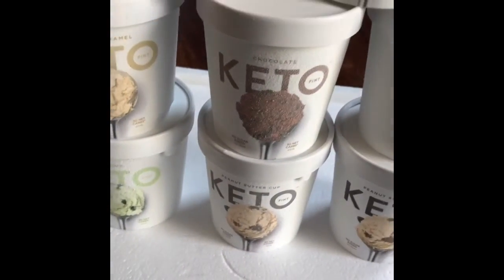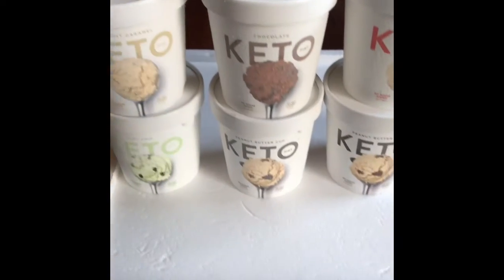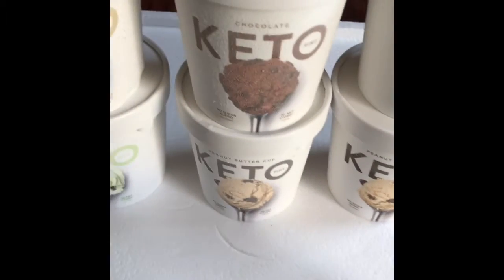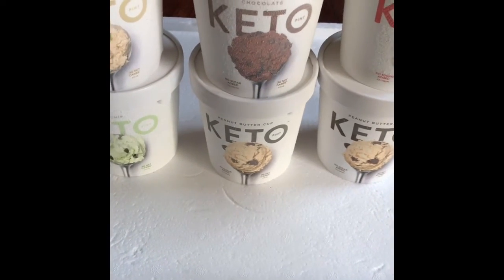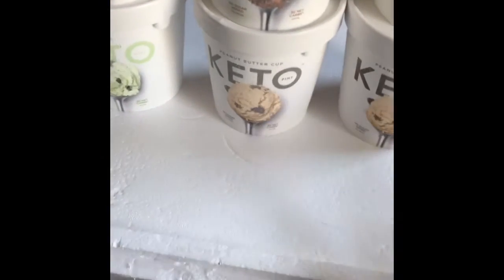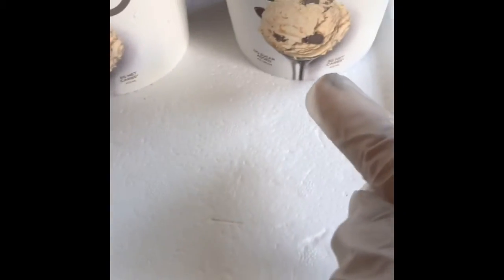Alright, let me show you what I have here. We're still remodeling in the living room, so it's kind of crazy back there. Let me tell you which flavors I got — I'm so excited to try these. I'm not eating these today because I'm currently fasting. I'll be eating one tomorrow. I think I'm going to try the peanut butter cup first.